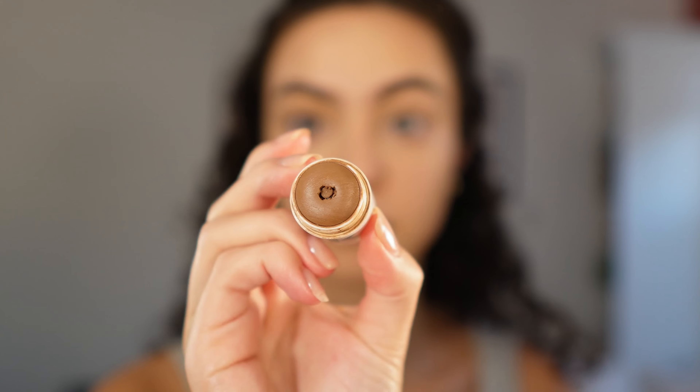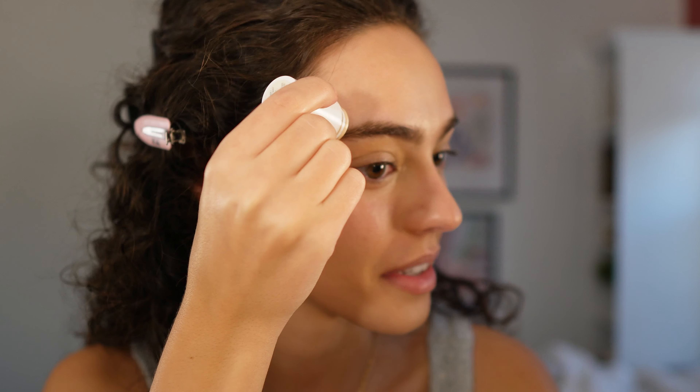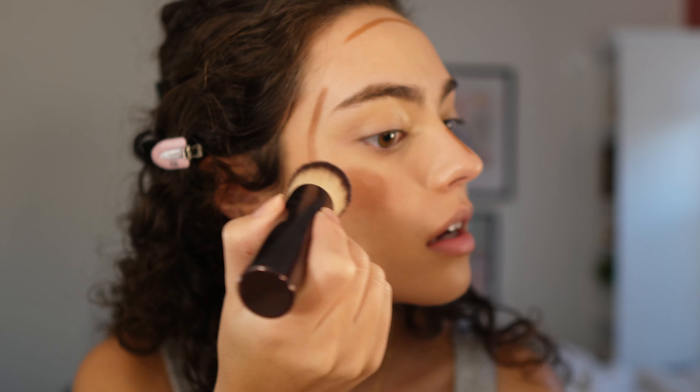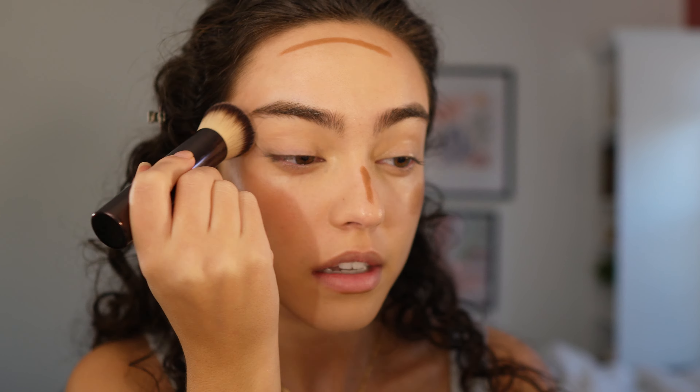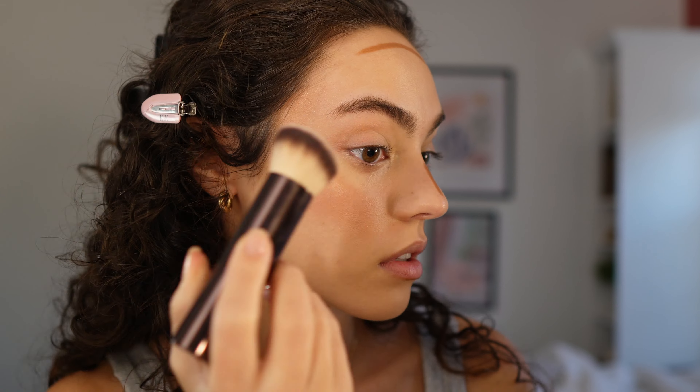Going in with my Milk Makeup Bronzer in Blaze — it kind of looks rough but it's my favorite bronzer. I'm taking my Hourglass Foundation Brush and blending this up. Always blend your bronzer and contour upward, and I'm going to drag it onto my eyebrow bone a little.